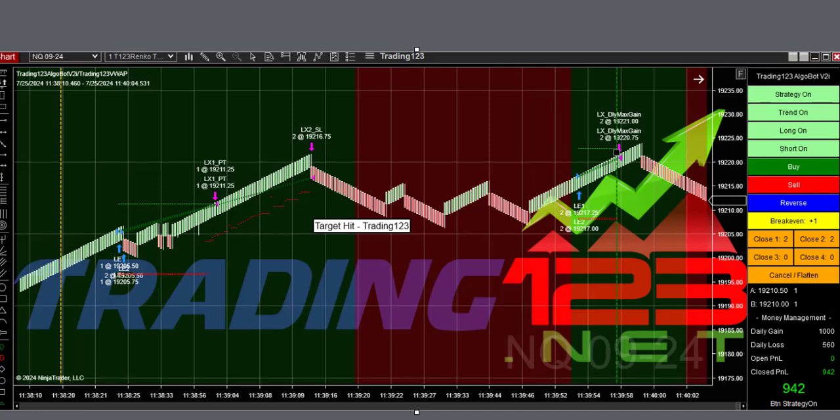After that loss we came back with a winning trade. That's where I added another contract and raised the goal to $1,000, which put us up nicely for the day.